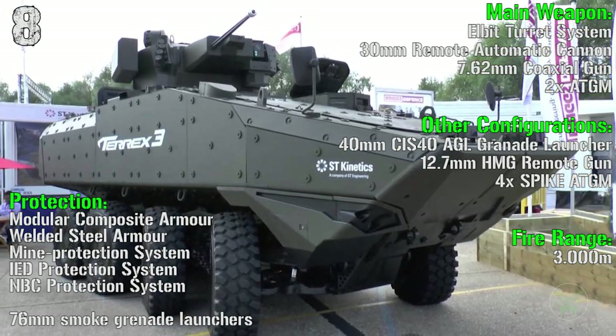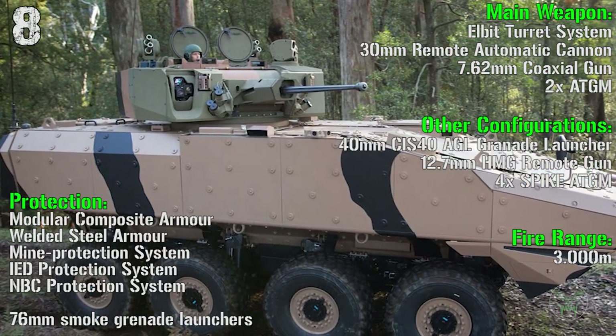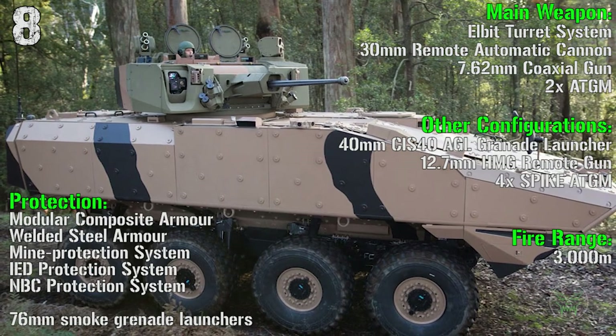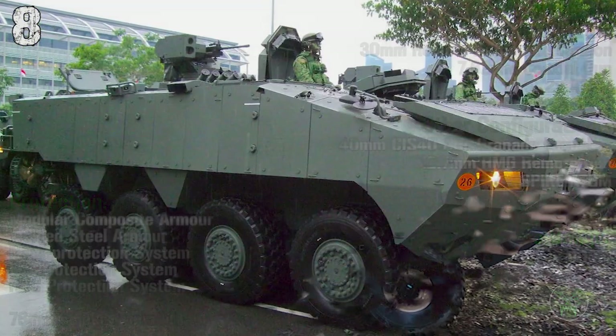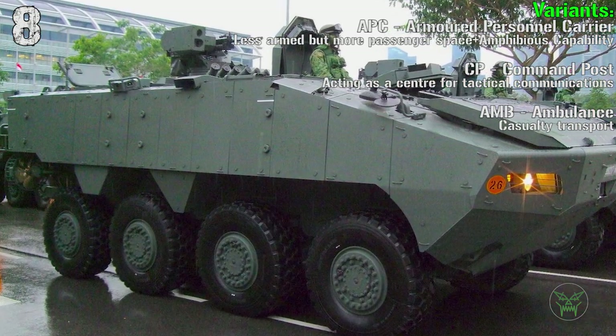We also have the usual 76 mm smoke grenade launchers and many other configurations for 14 mm grenade launchers, 30 mm remote automatic cannon, or Spike anti-tank guided missiles. Other variants include the APC, command post, and ambulance.